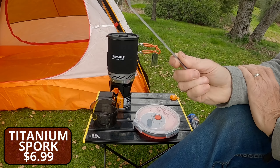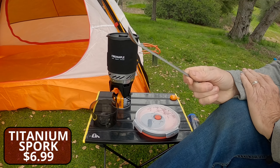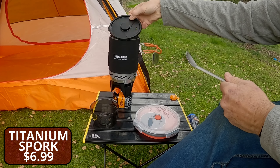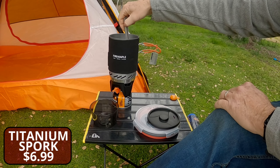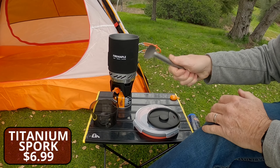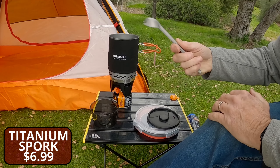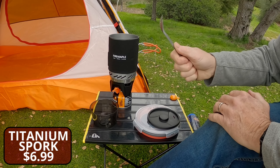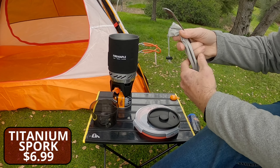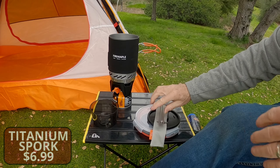Last but not least in the cook kit is the titanium spork. Even though I don't eat my mountain house meals out of a bag, I still like the long spork because it comes in handy when you're cooking in the pot. It gives you a nice area to hold when using it as a knife or stirring. It doesn't take up any room, it's super light, and comes with a nice little bag.